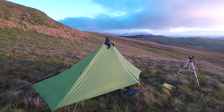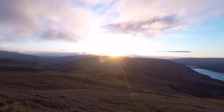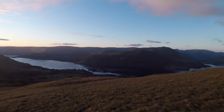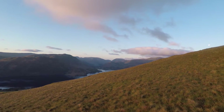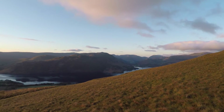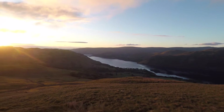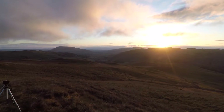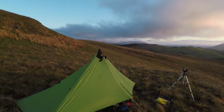Morning guys — another beautiful morning, the sun's just rising over Ullswater. The wind dropped more or less completely last night, which was good. All in all, I've had a nice little pitch in the end.